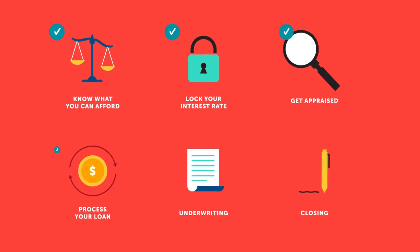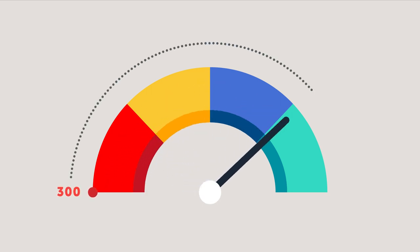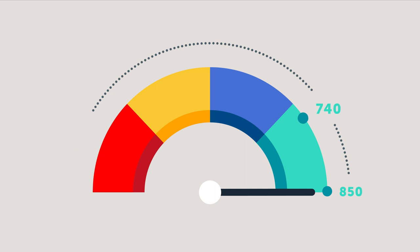But it won't be complicated if you're prepared. Start by understanding your credit, often available through online reports. The stronger your credit, the better your loan options will be.